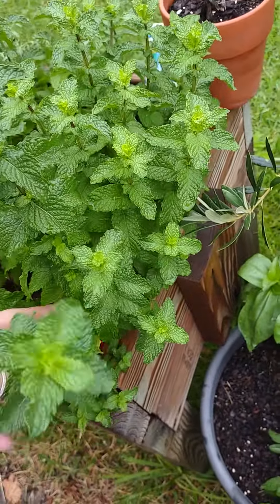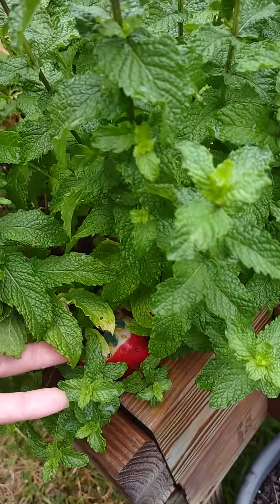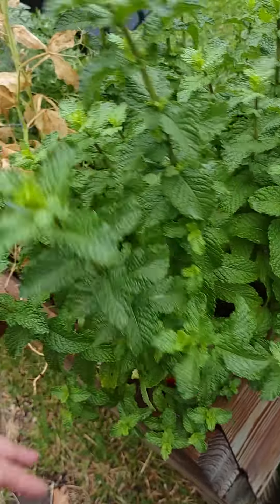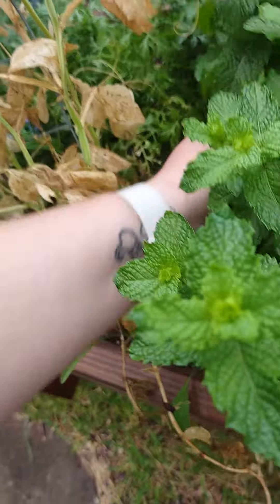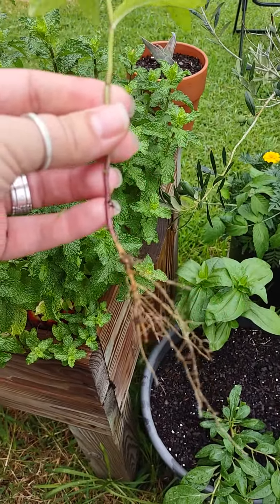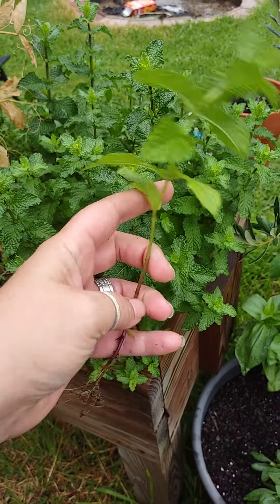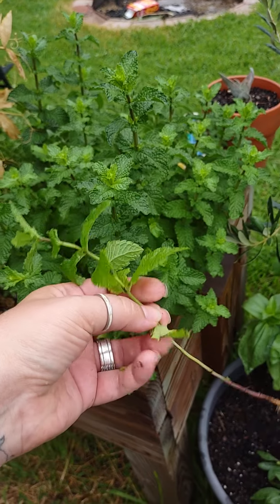So you can either break off an end down here or snip it off, whatever you choose to do. I'm going to do this one down here. You could actually just grow that if you wanted to. But you can also just snip right here, then you're going to clean off these few bottom leaves.